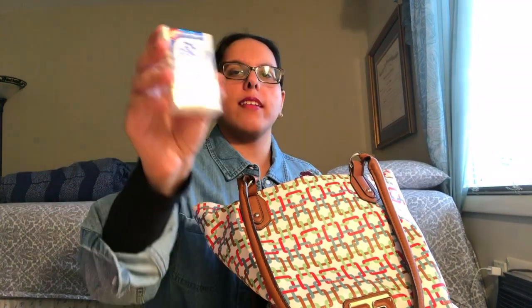The next thing I have in my bag is Tic Tac Gum Mints — is that what it's called? I think so. I just figured this out like a couple months ago. I used to eat regular Tic Tacs and a lot of gum, and then they combined them together. So this is what it looks like, and they are so, so good. If you guys want to try these out, please do.